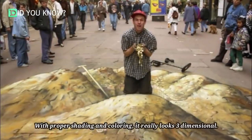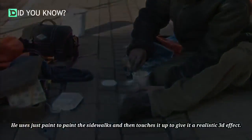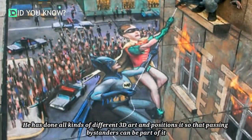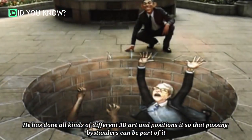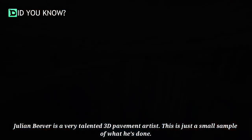With proper shading and coloring it really looks three-dimensional. He uses just paint to paint the sidewalks and then touches it up to give it a realistic 3D effect. He's done all kinds of different 3D art and positions it so that passing bystanders can be part of it. Julian Beaver is a very talented 3D pavement artist.